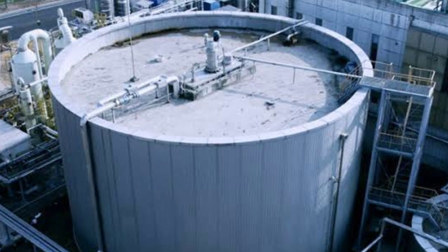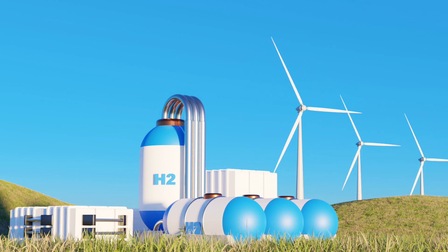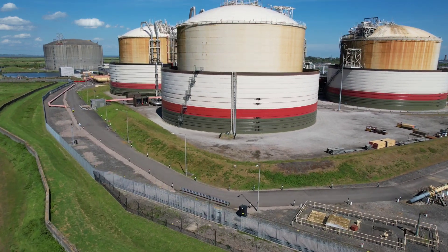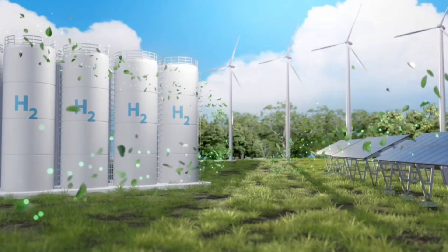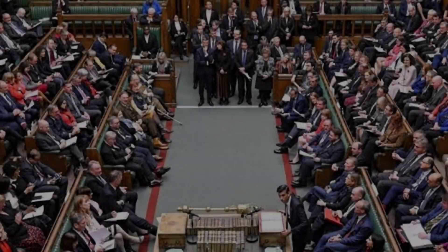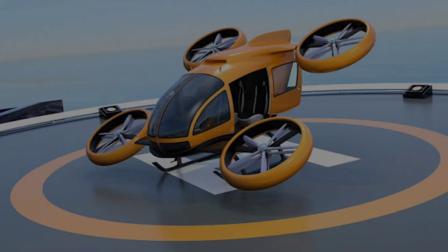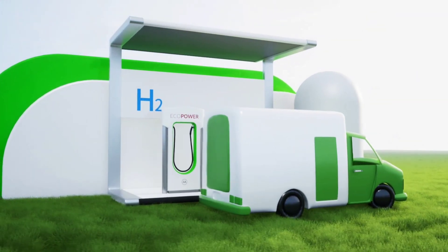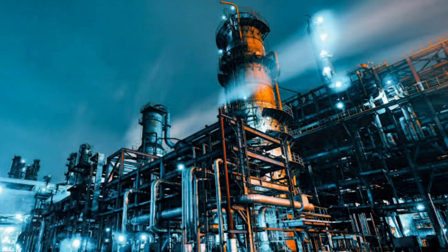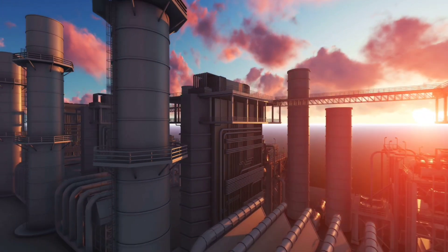Hyundai is also thinking big picture with their HTWO grid, an end-to-end hydrogen solution that covers everything from production to storage and utilization. HTWO's goal is to accelerate the global transition to a hydrogen society, offering customizable packages for industries, governments, and consumers. From trains and buses to advanced air mobility like flying taxis and even sea vessels, Hyundai plans to use hydrogen to power the future of transportation and industry.